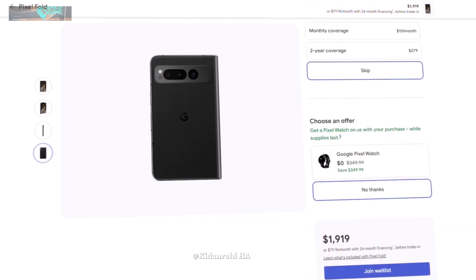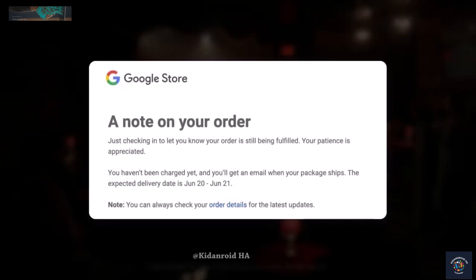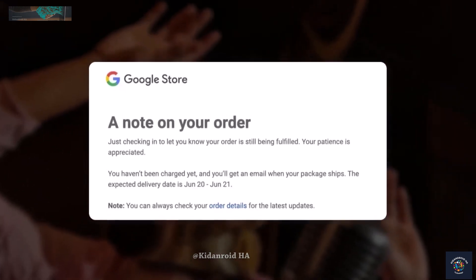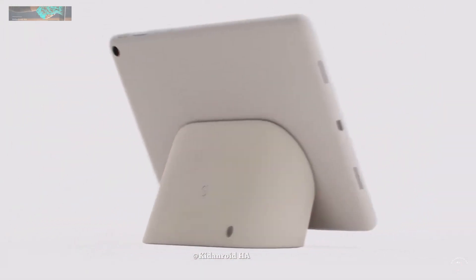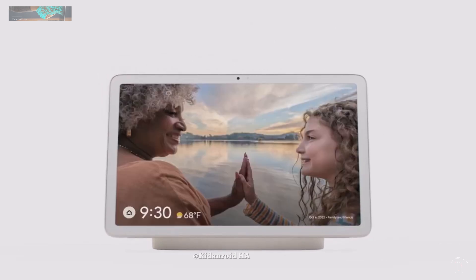The Google Store has sent out notes to those who have pre-ordered the Pixel Tablet and the Pixel Fold. The Pixel Tablet is expected to be released on June 20, while the Pixel Fold has a release date of June 27. The note from Google states that it is simply a check-in to inform customers that their orders are still being fulfilled.